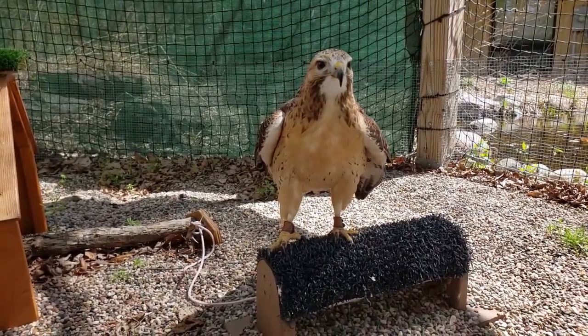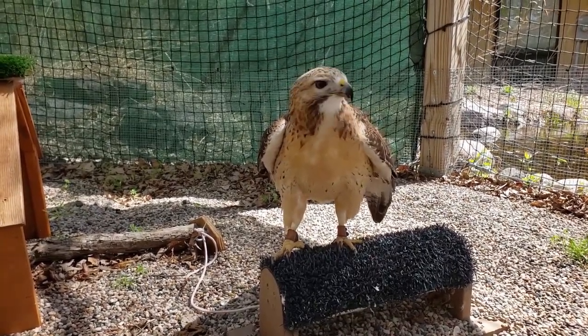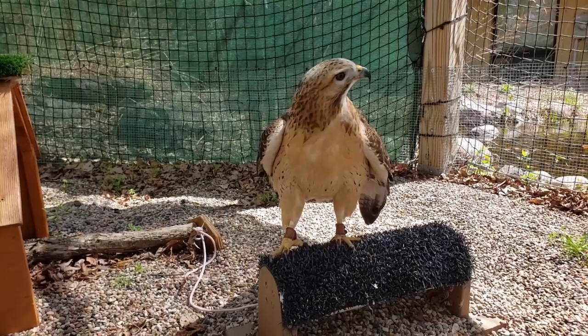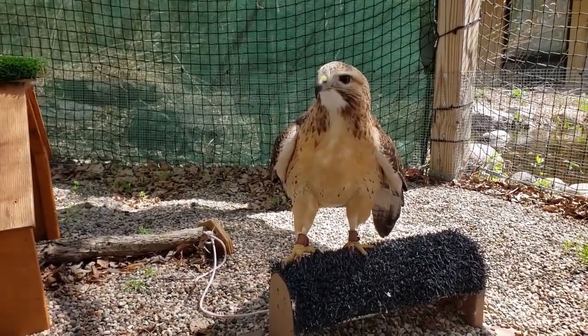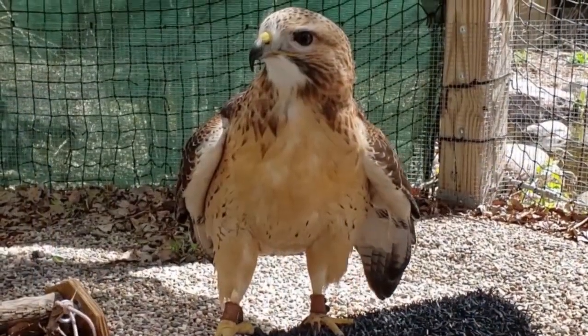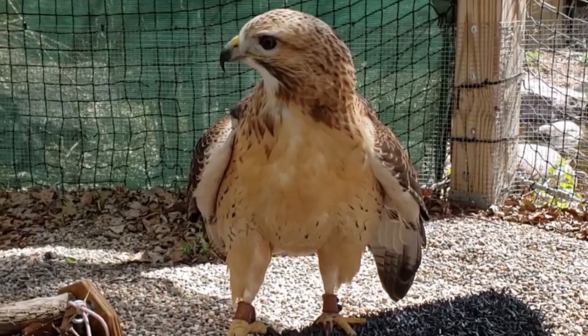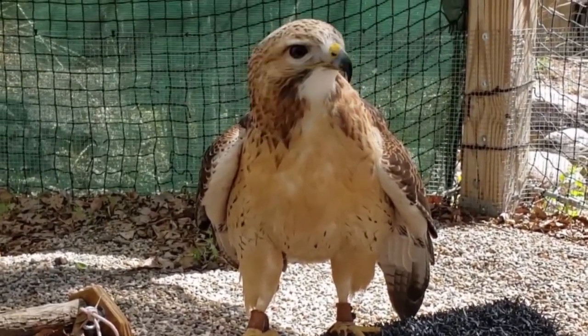Red-tailed hawks are common here in Minnesota. This is the type of bird that you would see maybe if you were driving along the freeway and you see a really big bird perched up on a light post — generally it's a red-tailed hawk. Well, that's all for our Westwood Wednesday today, but stay tuned for more exciting videos. Thanks for joining us.